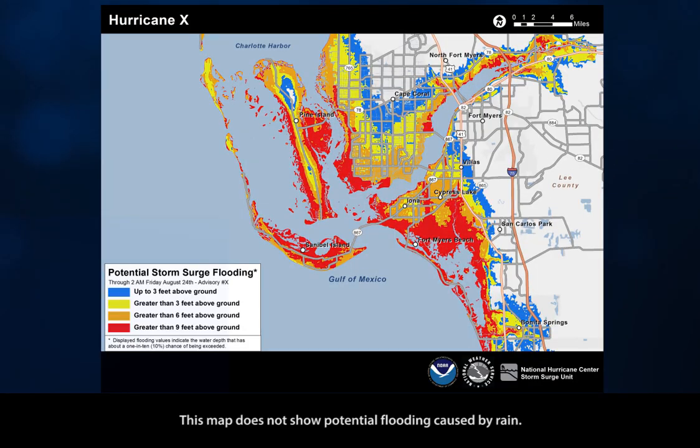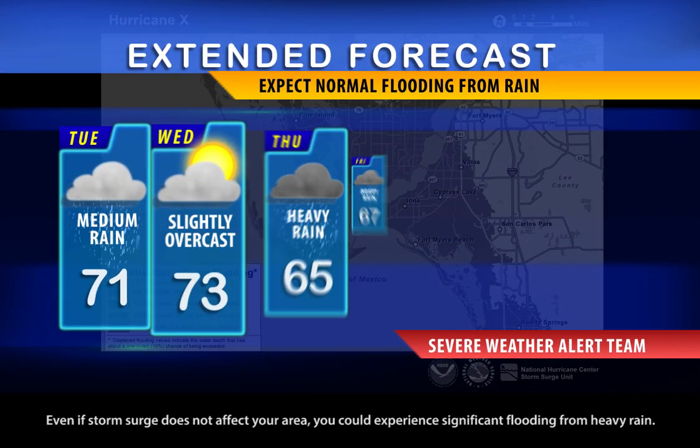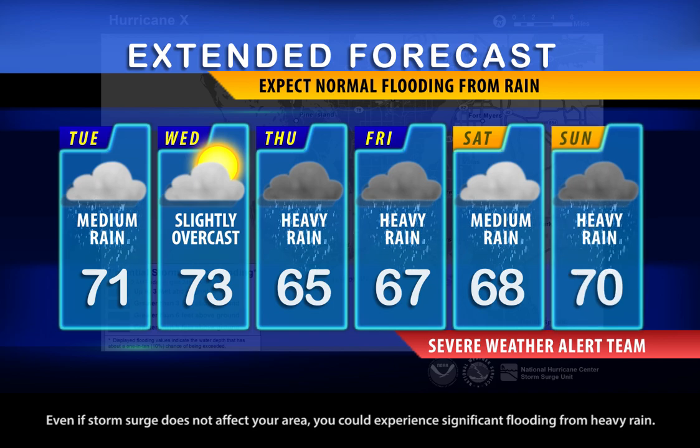This map does not show potential flooding caused by rain. Even if storm surge does not affect your area, you could experience significant flooding from heavy rain.